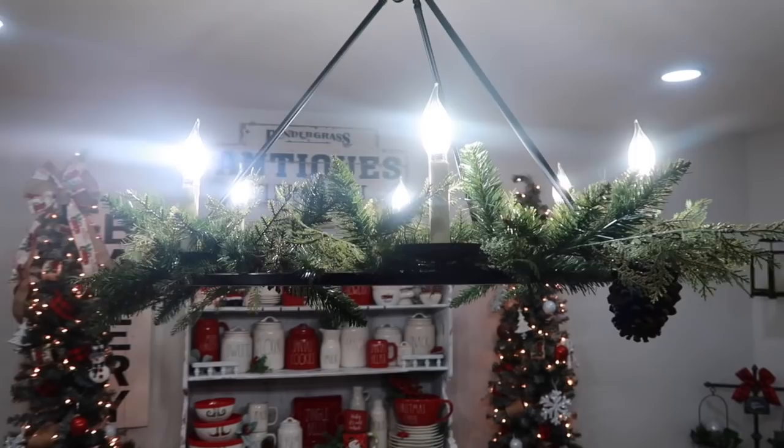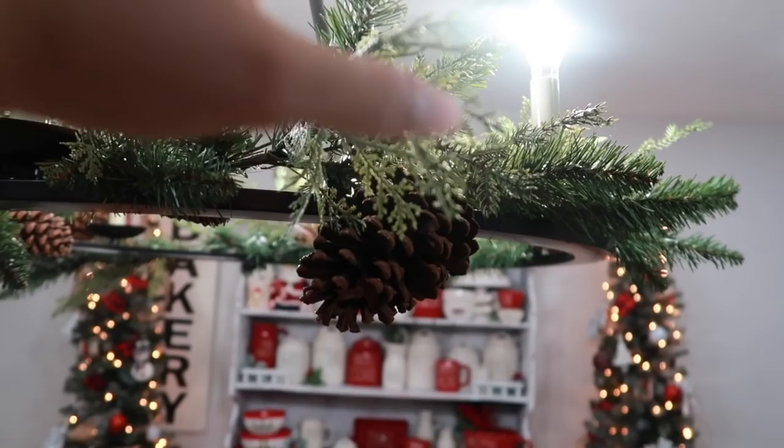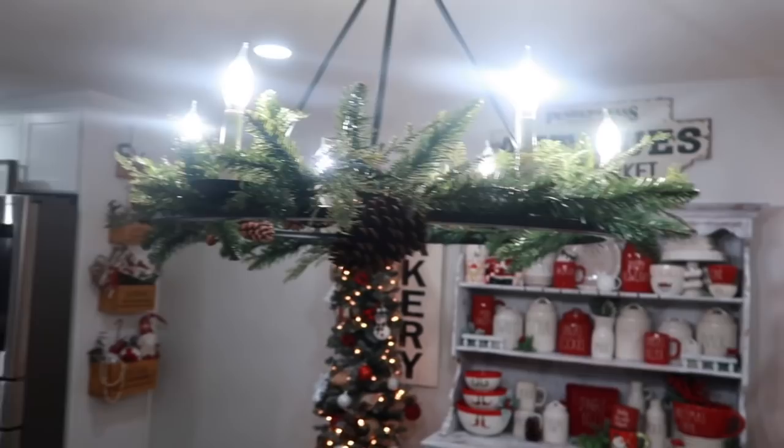This chandelier didn't come with the house — we ordered it from Wayfair and my husband installed it. I wrapped a garland around it that I got from Walmart for around $13–$14.